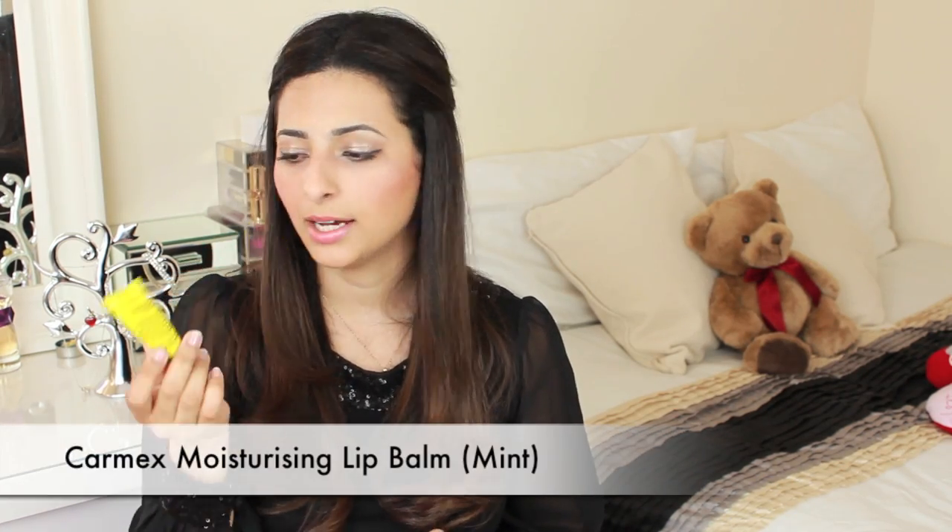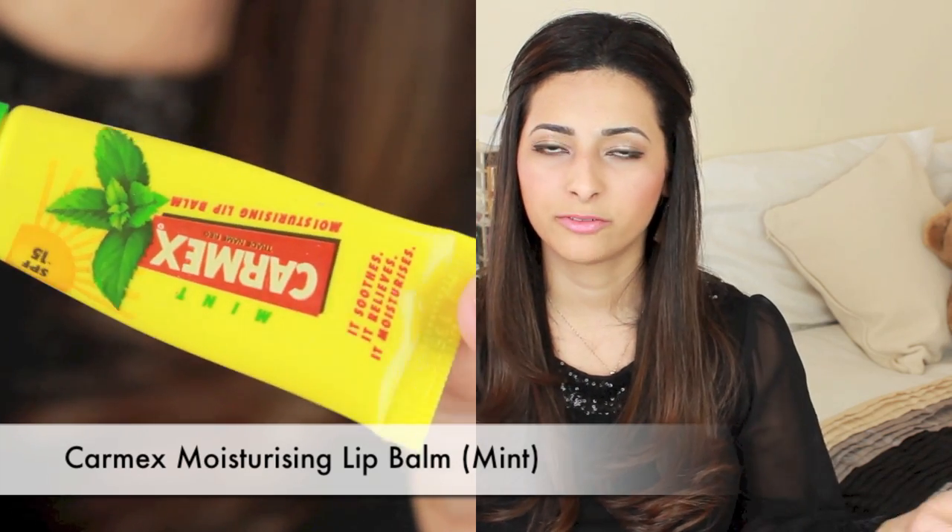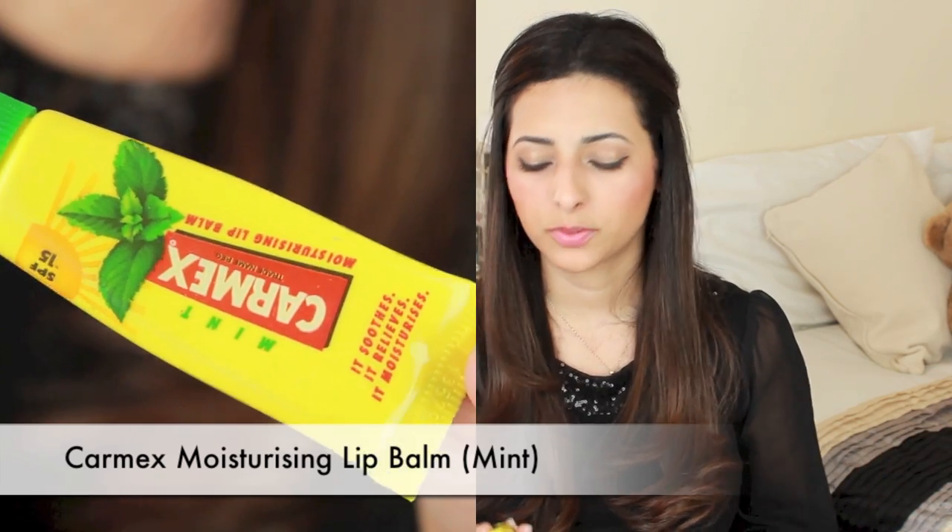Throughout the day I like to apply a bit of my Carmex lip balm on my lips if my lips are feeling really dry, sore, or chapped. I always keep one of these with me — I have one near my bed, one in my handbag, and one on my dressing table, just because I always need it. This one in particular is the Mint Moisturising Lip Balm.